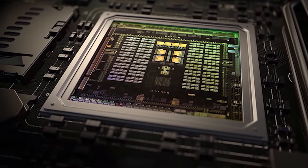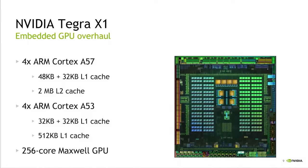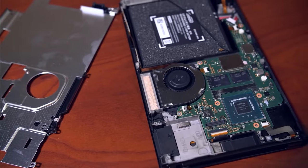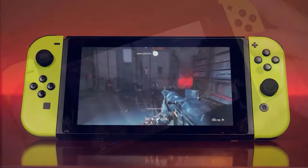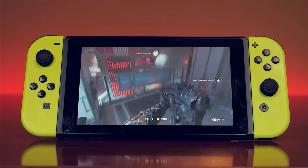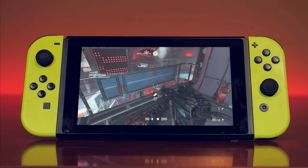Everyone knows about the bug in the NVIDIA Tegra X1 chip used in the Nintendo Switch. Thanks to it, the console is hackable, and Nintendo did not succeed in trying to fix it with patches. Therefore, $70 games no longer need to be purchased — everything became available for free, even with the processor and GPU overclocked.